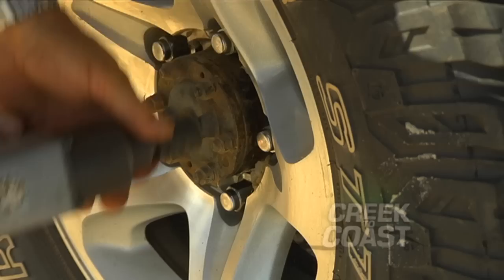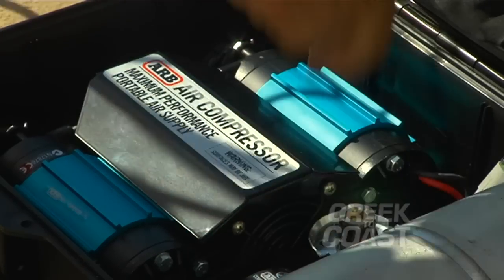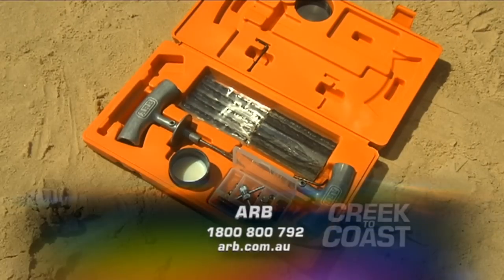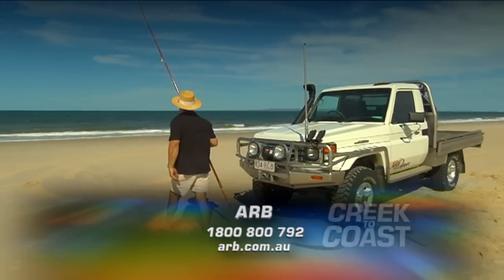You can get all the gear we needed today, including the air compressor and Speedy Seal kit, from ARB. Visit the website for all the details and to find your nearest store.